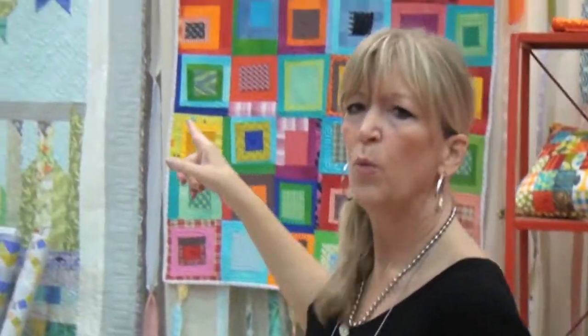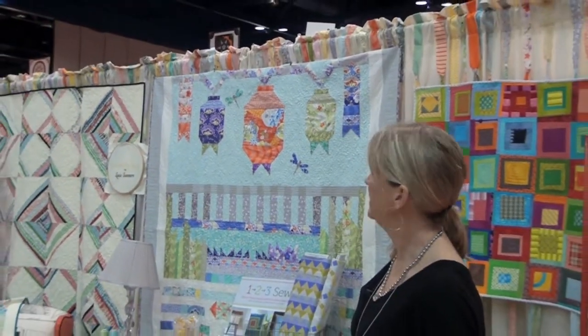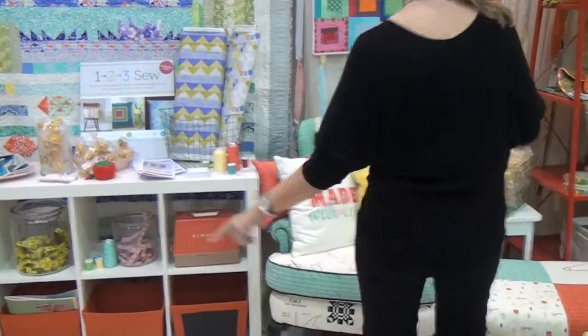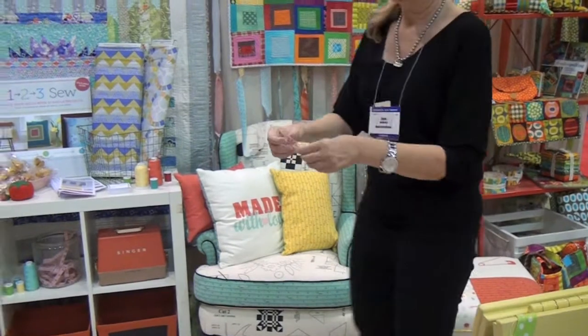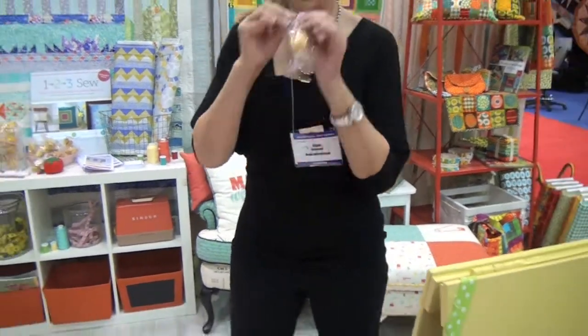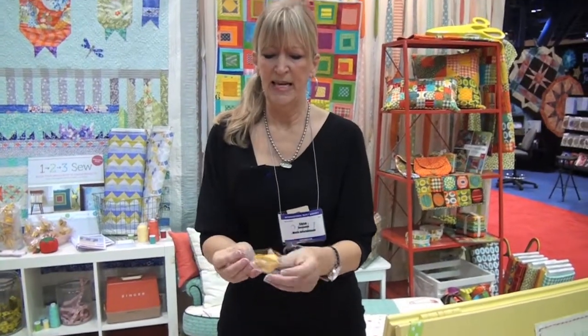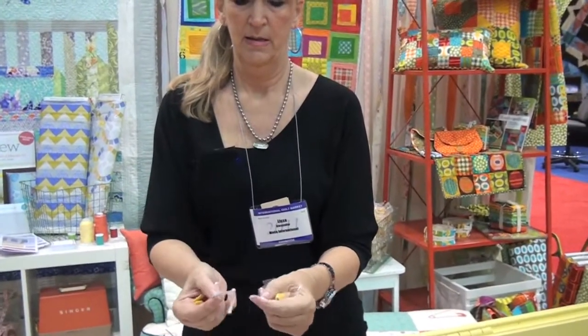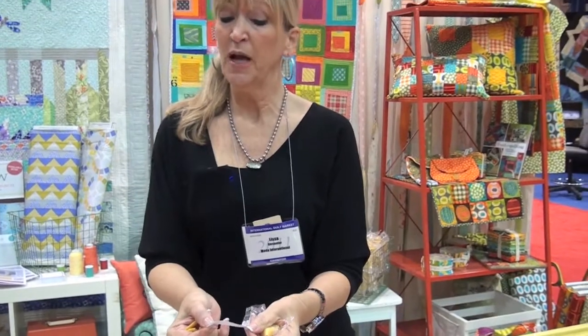The next quilt on the wall is Good Fortune by Kate Spain. Kate designed that quilt and it's going to be in a future Quilt Mania. Kate also made fortune cookies — let's see what your fortune is for today: Good Fortune will come to you in January 2012.